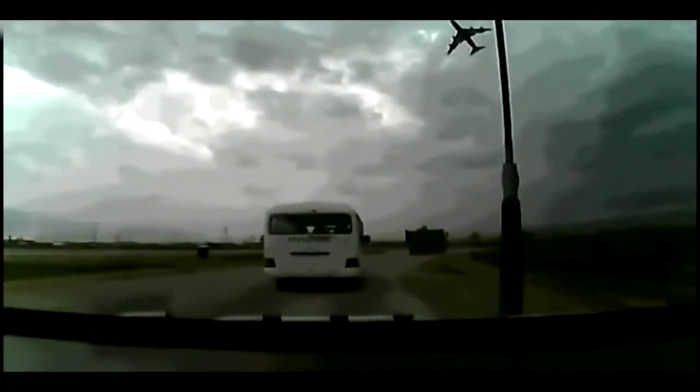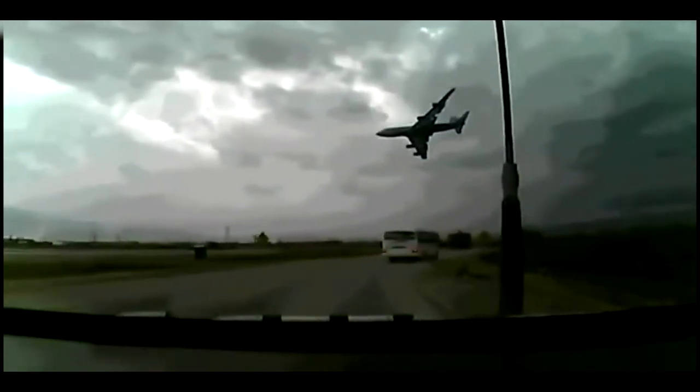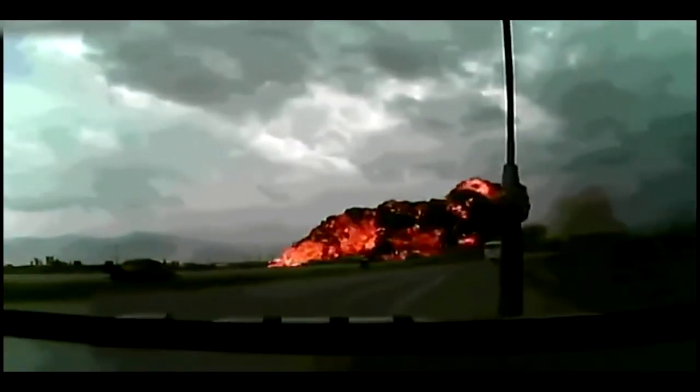A few years ago in Afghanistan, a military plane had been packed with vehicles that weren't fully secured. It became unbalanced, and the pilot tragically lost control.